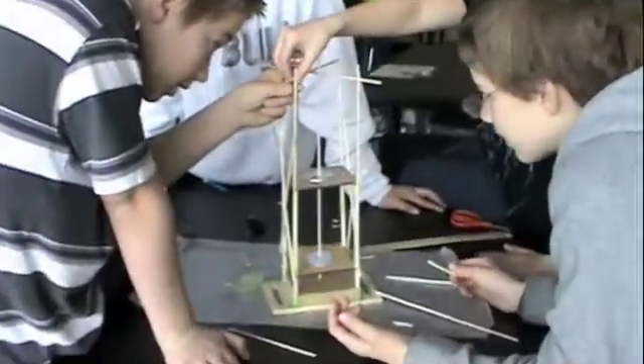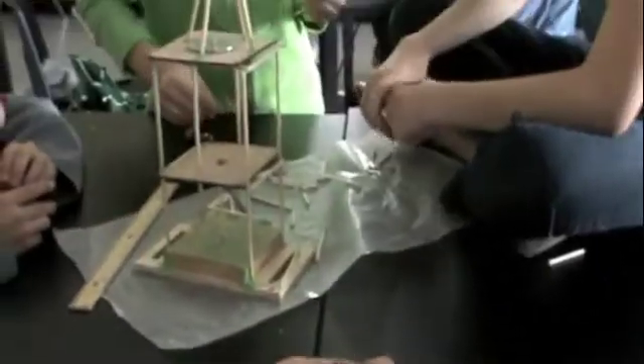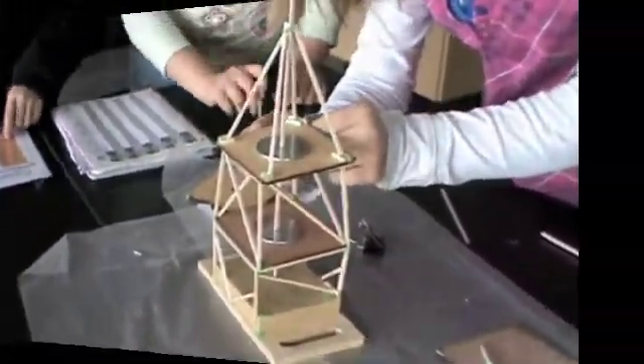As you can see, students are building their towers and they're focusing on different shapes. It's very important that they use the stronger shapes, which tend to be the triangle or the arch, as opposed to squares or X's, because those shapes are not as strong and tend to not be as successful when the project is put on the earthquake machine.